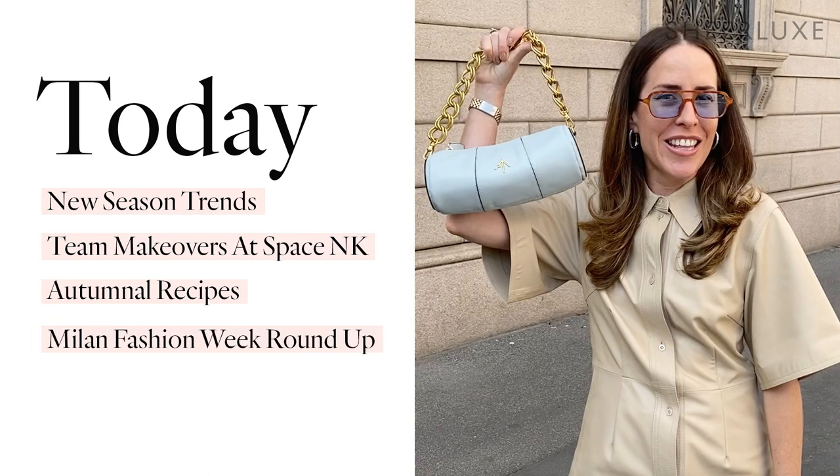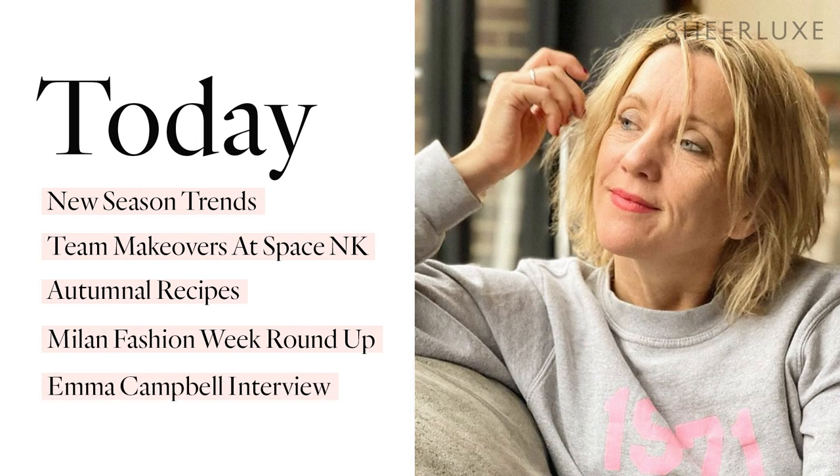We also have a roundup for Milan Fashion Week with Adalia Salsamendi, and finally I chat to the inspirational Emma Campbell, a woman who has beaten cancer as a single mother of four and has come out fighting. She's here for Breast Cancer Awareness Month to tell us her story, but first the fashion team are here with the key trends you need to know about this autumn.